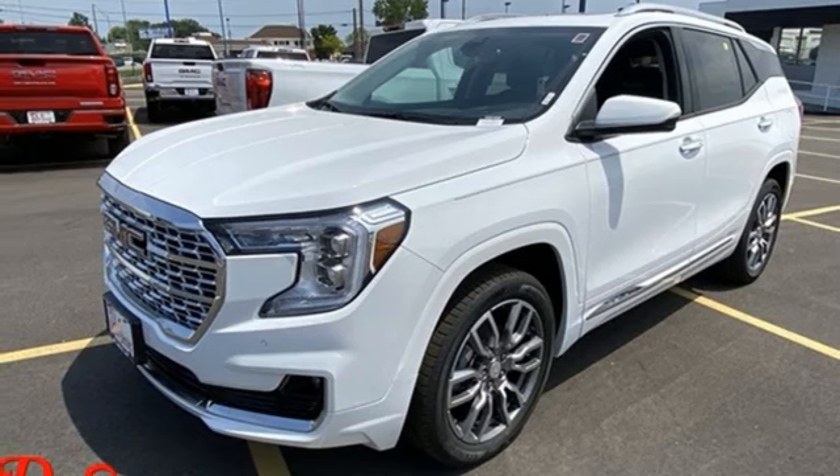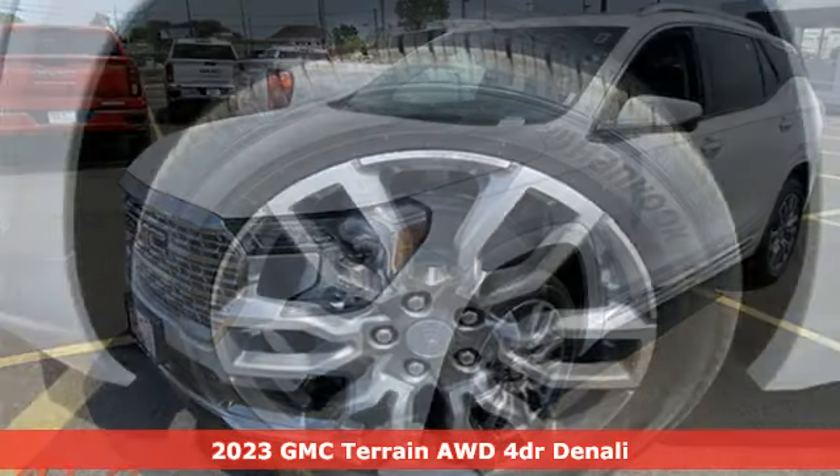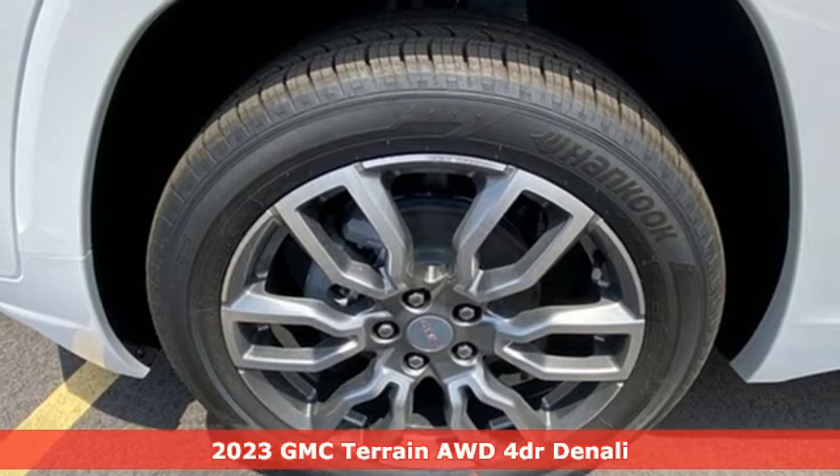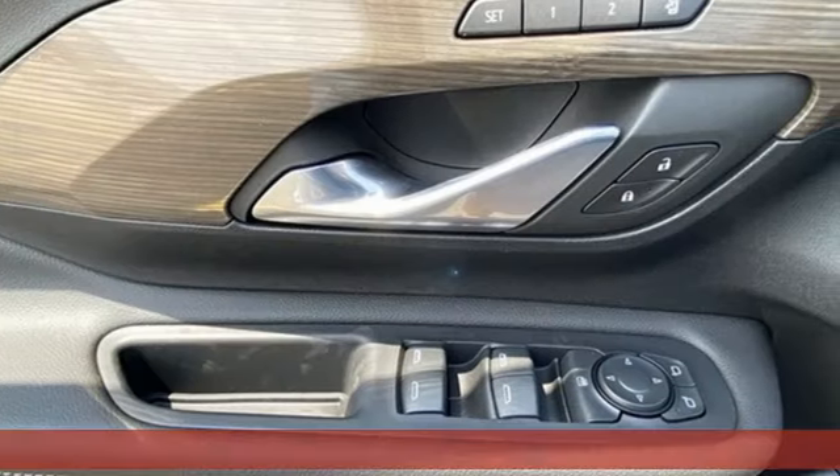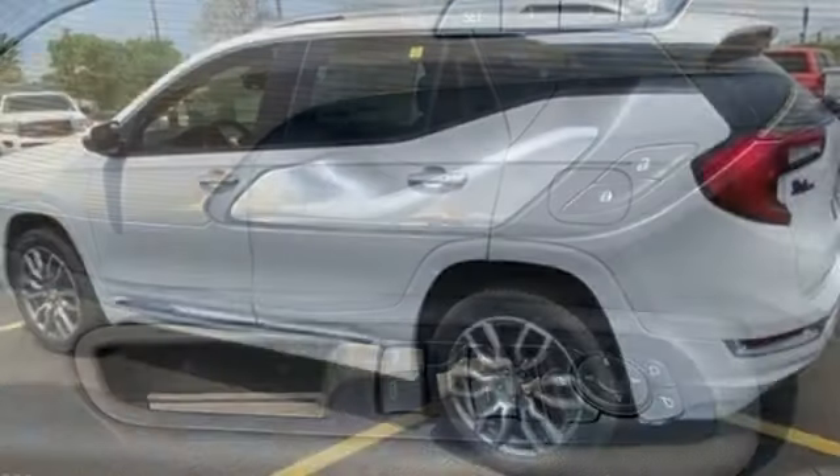It's a new 2023 GMC Terrain. This terrain means more than just utility and capability. It's a strikingly designed crossover that bridges the gap between comfort and function.